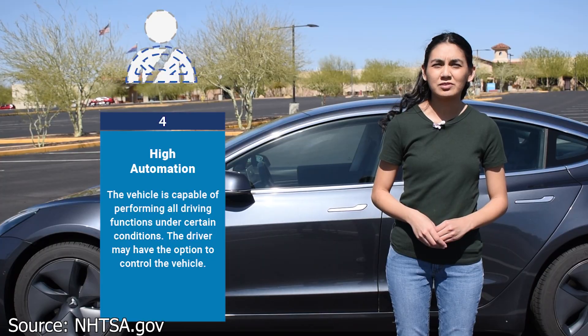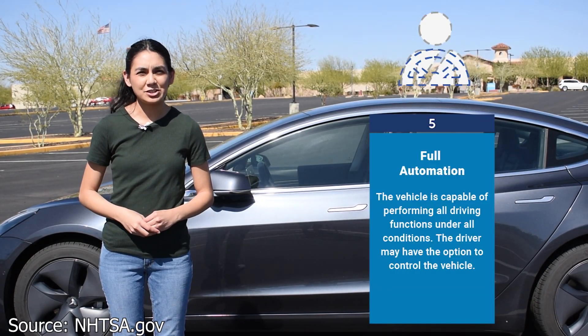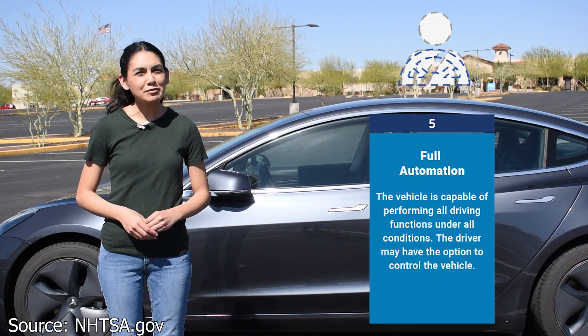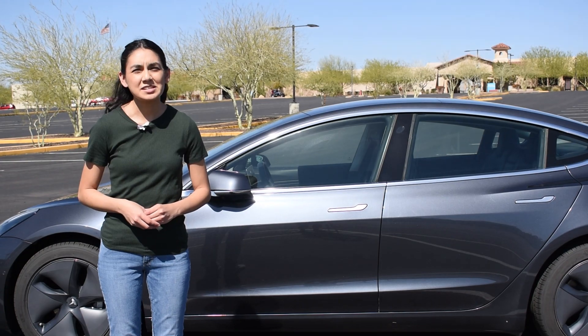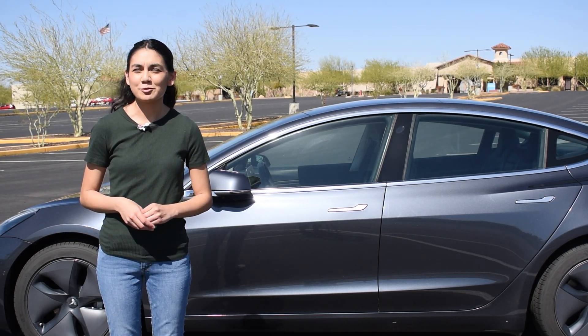Level four is that the vehicle is capable of performing all driving functions under certain conditions, but the driver may have the option to control the vehicle. And finally, level five is full automation — the vehicle performs all driving functions under all conditions. At full level five, the steering wheel on the car can be removed. Tesla's Autopilot is currently at level two because of the consistent requirement to have your hands on the wheel, so they can't be considered a level three system yet.